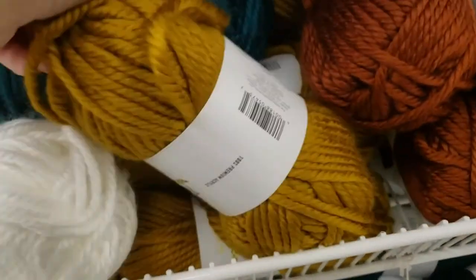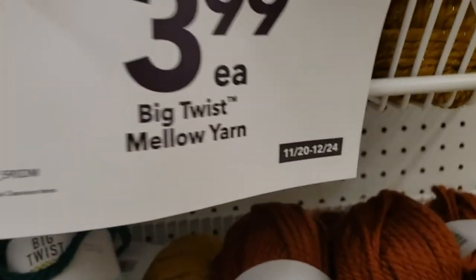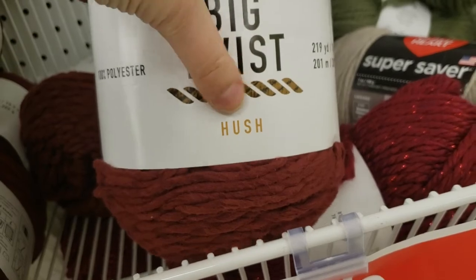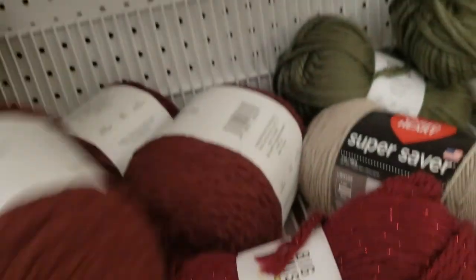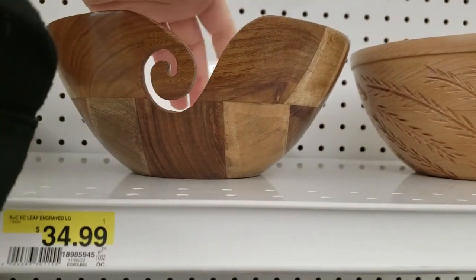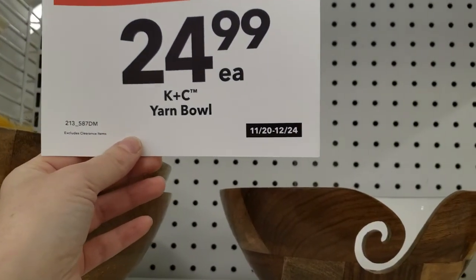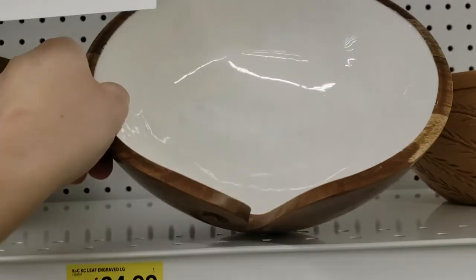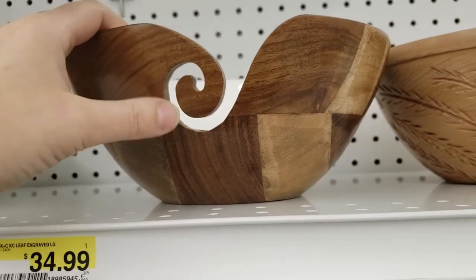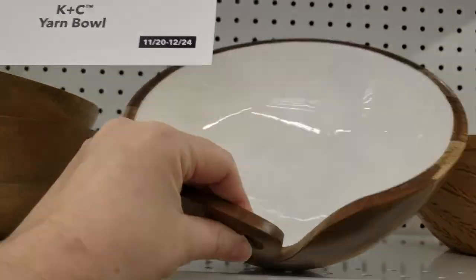They have Big Twist at $3.99 on sale and $5.99 for another Big Twist, which is harsh. And this bowl made to put your skeins or balls of yarn inside was $34.99, now it's $24.99. But I think it's not a big deal — just put your yarn in a bag, because the bowl is expensive, or use a cereal bowl.